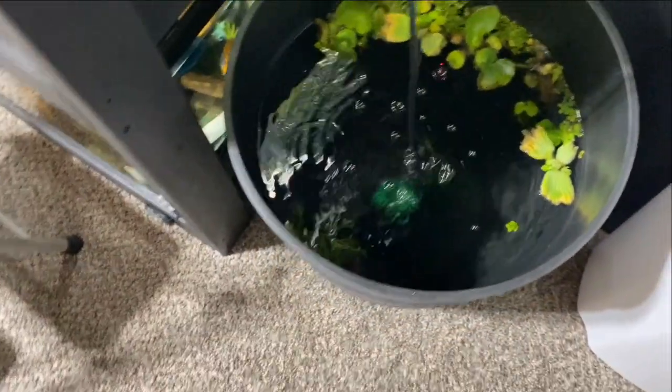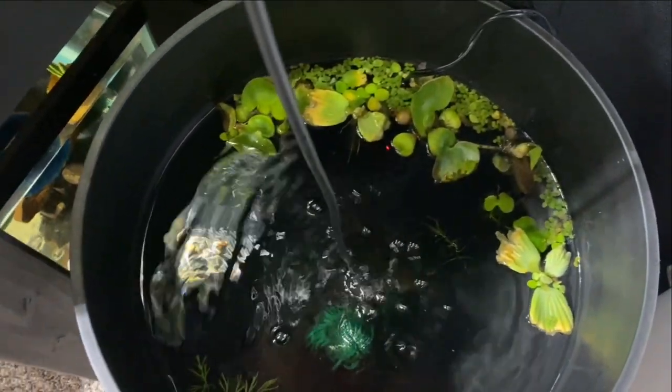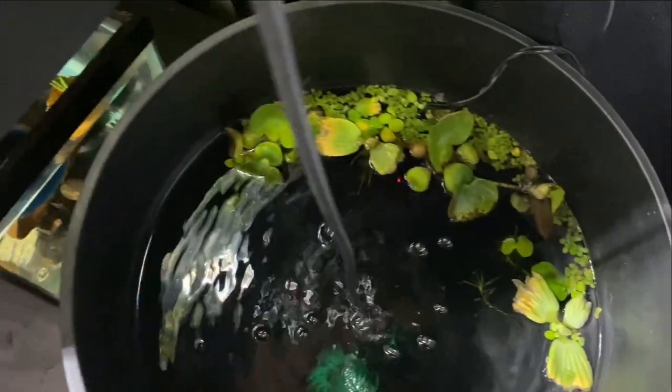All right, so here's the mini pond. I'm going to move the light over here so we can see a little better. Some of the plants are dying off, which is normal when you just add plants to a new setup. I just pick off the bad parts and they should grow back — that's okay.